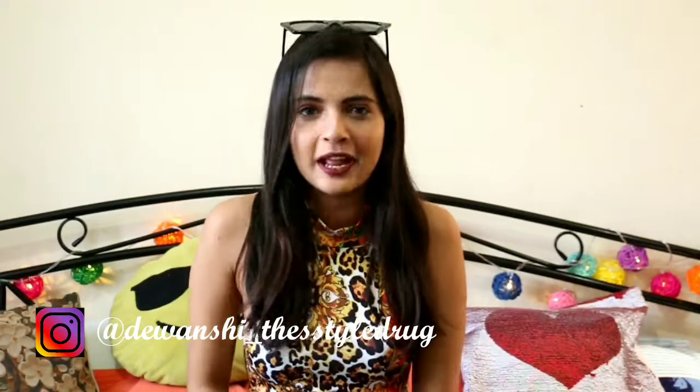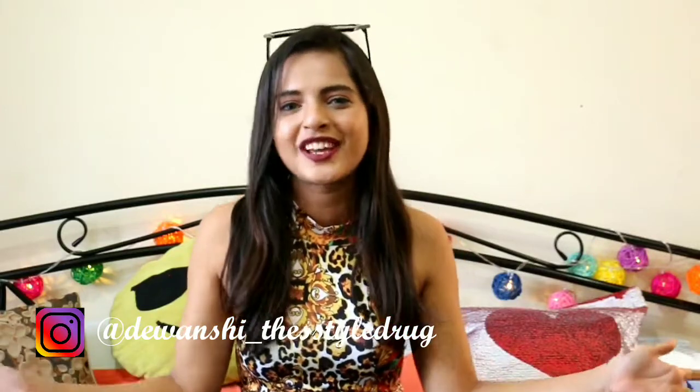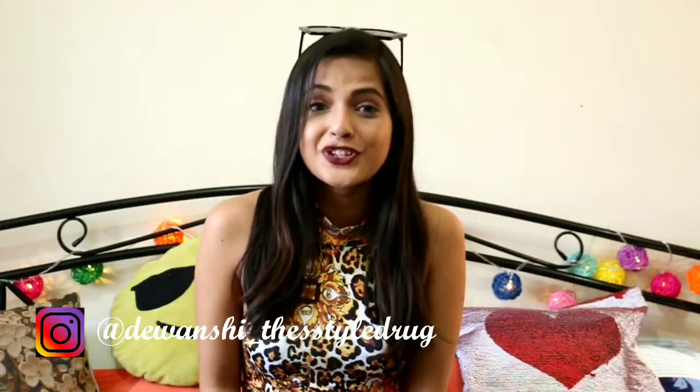That's it for my haul! I hope you guys liked it. If you want to see such hauls again — from different stores or from Shein again — comment down below. Make sure you like this video, comment, and share it. Do not forget to subscribe because through my insights I found out that a lot of people have not subscribed to my channel, so make sure you do. Bye, have a great day!